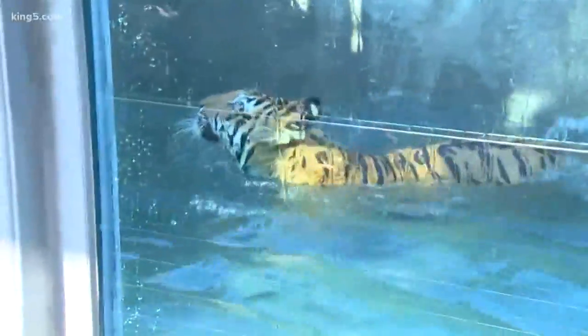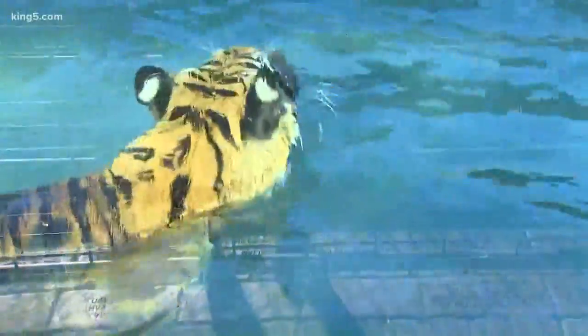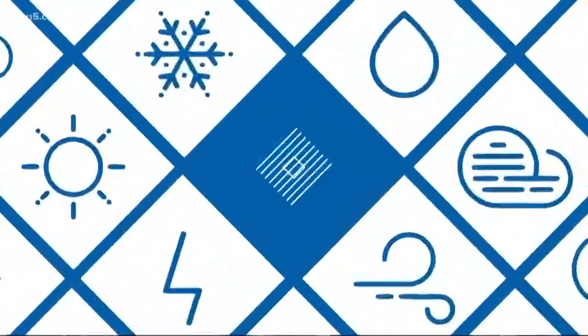That is absolutely true — it really gives you a great appreciation for them. Well, we really appreciate you, Jared, for showing us this this morning. This has been incredible. We can't wait — I'm coming down with my kids for sure. Thank you, that was so fun. I'm glad he got in the water. We got to see him get in the water. I thought it's still a little chilly this morning — he might not get in. You saw him swatting at it. Really interesting.